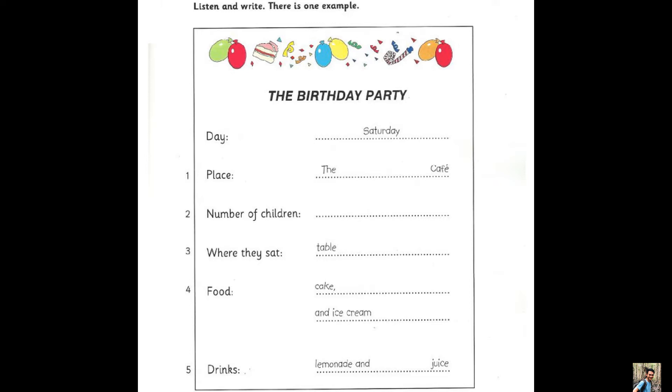Five. What drinks did you have? Some people had lemonade and some had lime juice. Lime juice? Did you like it? Yes, I did.